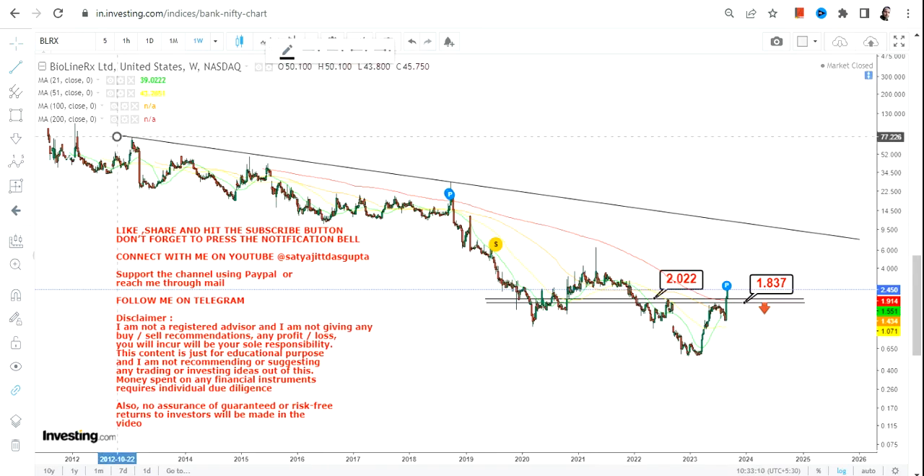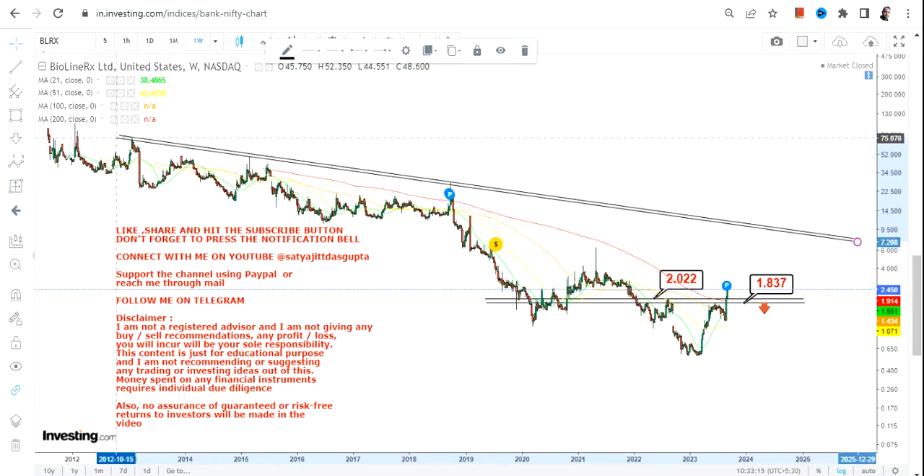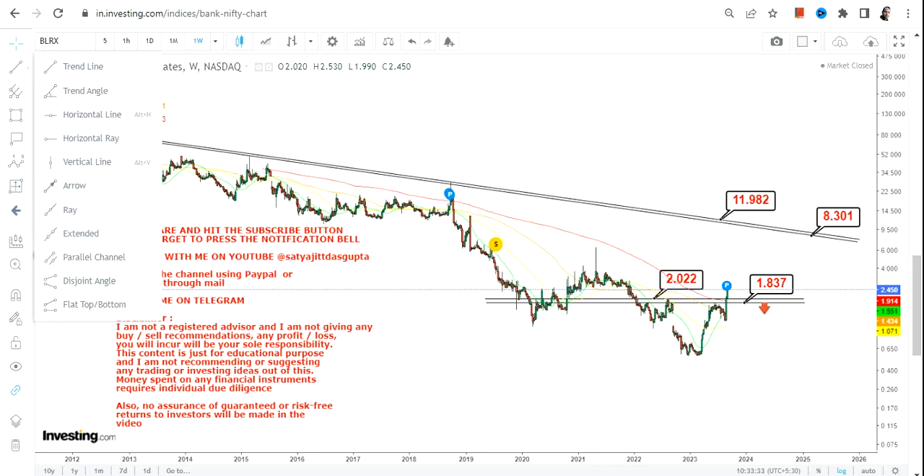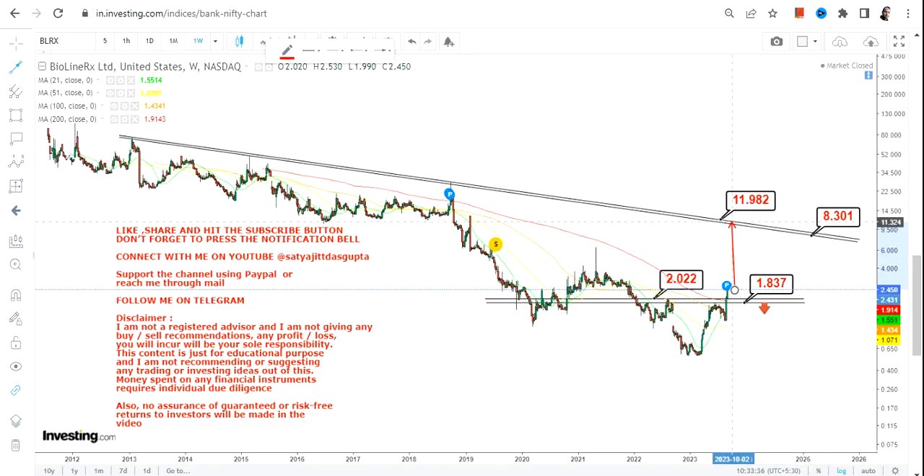Any further up move will only continue if BLRX can sustain above two dollars or more. If BLRX continues to trade and sustain above two dollars, we definitely have some more upside, but it will be a trading bounce back. The levels we are looking at: if it continues to sustain above two dollars, the stock may extend somewhere between eight and twelve dollars in the upcoming weeks or months, and there it will find its next big resistance.